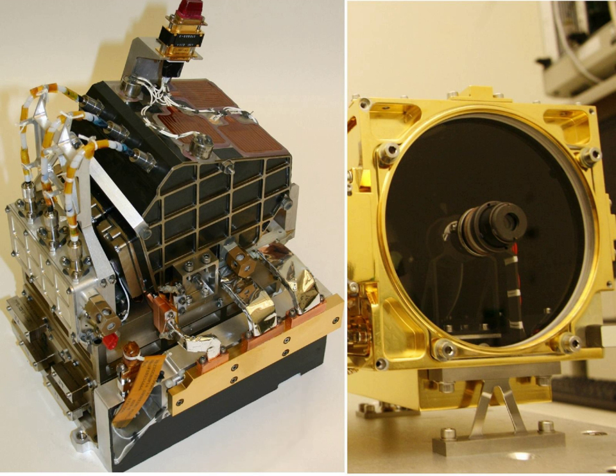The LIBS instrument can target a rock or soil sample from up to 7 m away, vaporizing a small amount of it with about 50–75 5 ns pulses from a 1067 nm infrared laser, and then observing the spectrum of the light emitted by the vaporized rock.